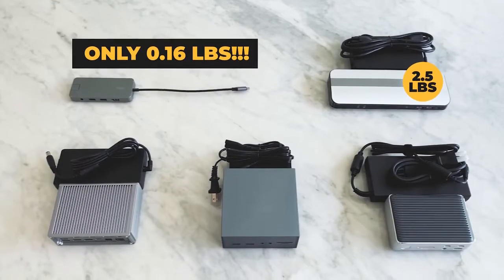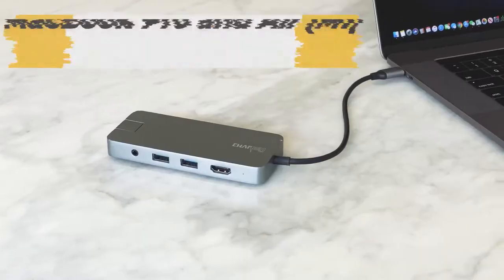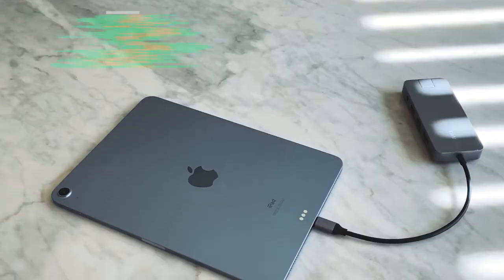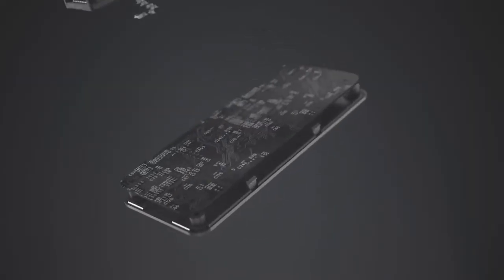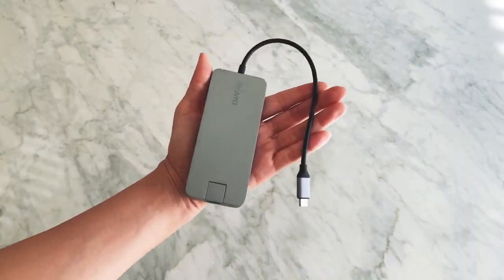Ultimate Dock weighs only one-sixth of a pound and it outperforms desktop units. Compatible with all USB-C laptops, tablets and phones such as the MacBook Pro, Windows laptops and much more. Utility and elegance you expect from Charge-End Pro. Ultimate Dock's groundbreaking size is made possible with intuitive engineering and design.